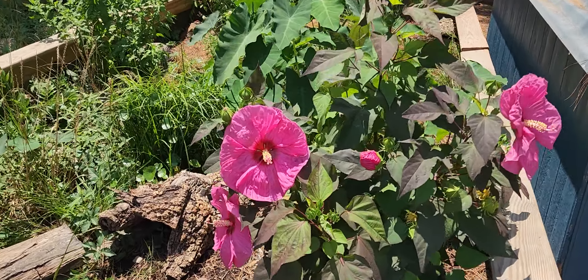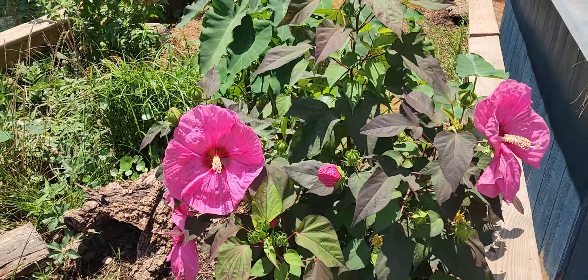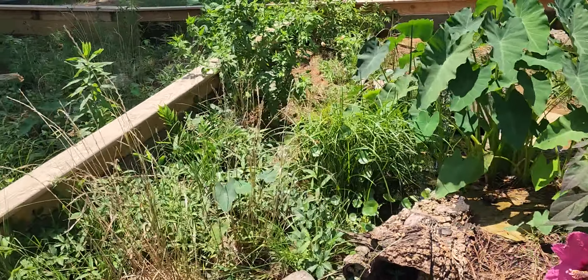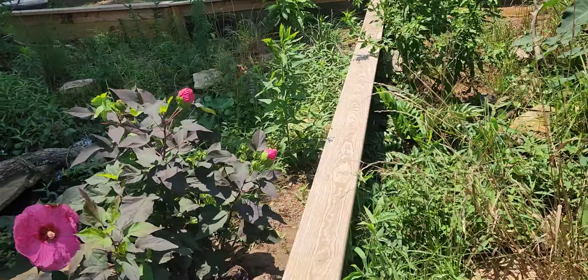I planted these bushes a couple months ago and they have gotten absolutely massive. Every single day I'm getting anywhere between five to ten flowers, and these are hibiscus bushes. There's a lot of different hibiscuses that you can get. I recommend just finding one that does well in your area.